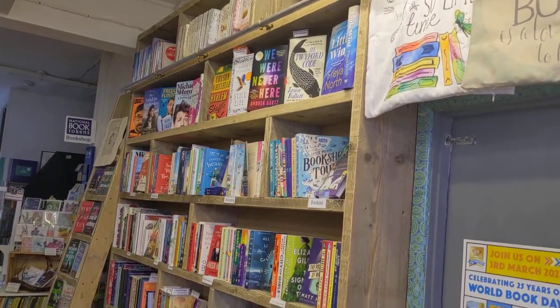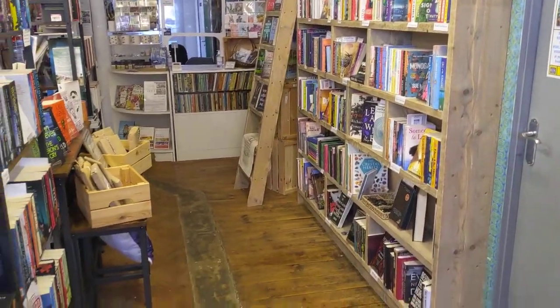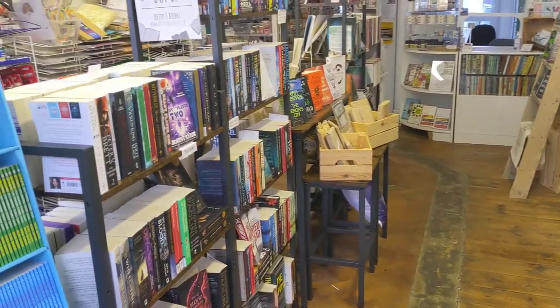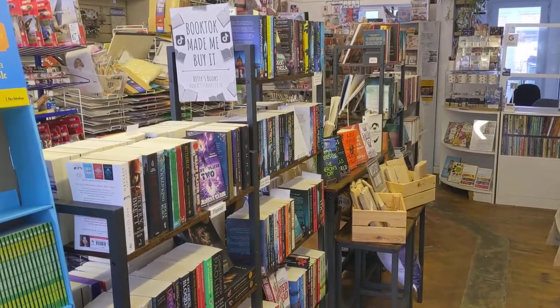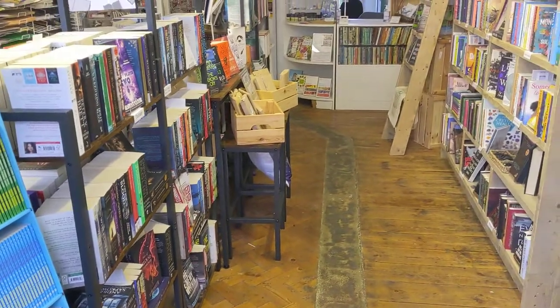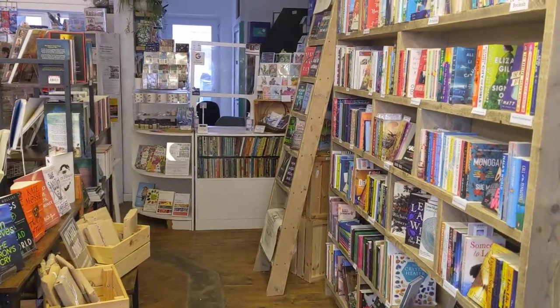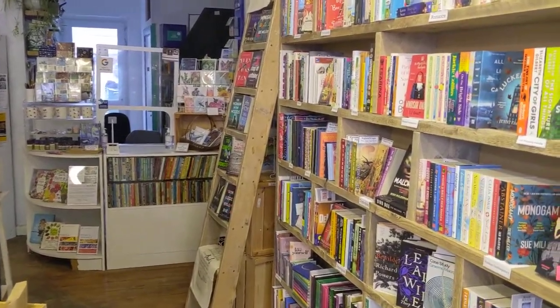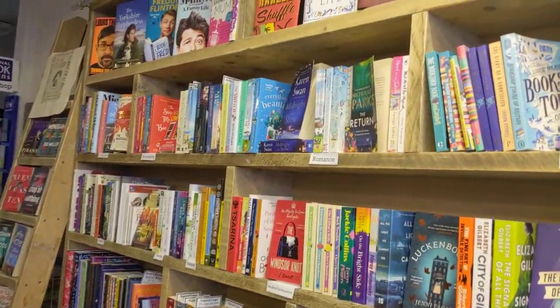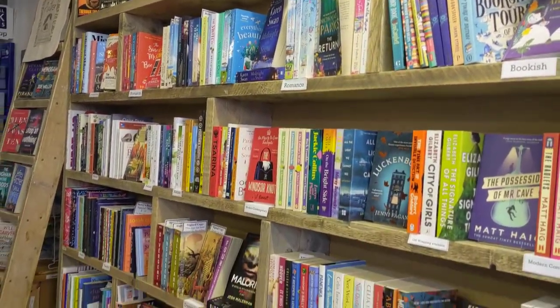This is our fantastic bookcase that a local carpenter built for us — it's a custom-designed bookcase which we absolutely love. Then we've got these new units up, and they display a lot of the books that we stock. The majority of the books are new in this area, and they are mostly for adults and young adults. We have a very small selection of children's books; we're focusing on non-fiction and fiction for adults.